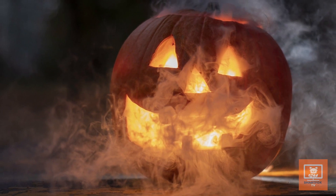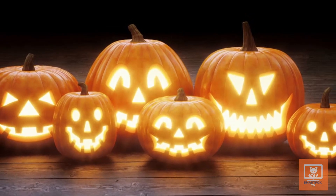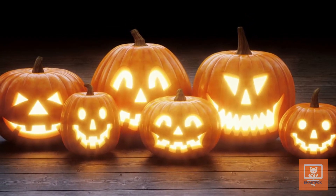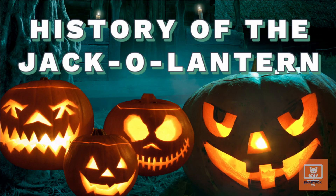You see these around everywhere, especially during Halloween. So what is a jack-o'-lantern? Simply put, a jack-o'-lantern is a carved pumpkin. Today we're going to talk about how jack-o'-lanterns got started.